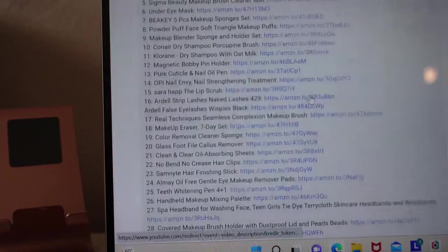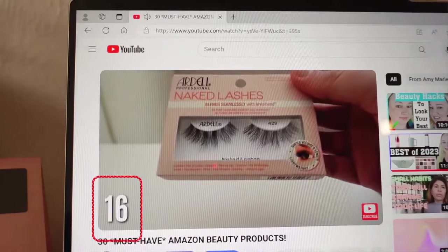20 genius Amazon products that I am loving right now. These products have either fixed an annoying problem, just make my life easier, or I just feel like they are genius products. Everything will be linked down below in the description box — hit 'more' and everything will be there. I will also number them in the corner and you can find the number in the description box, so it's super easy to shop.